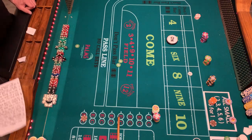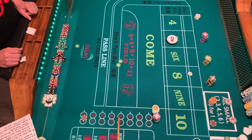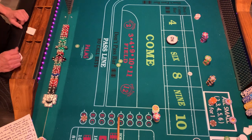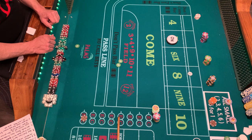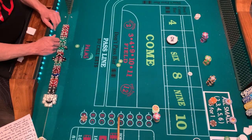Craps is the loudest, most crowded, popular, and intimidating game in the casino. No matter where you are, you always know where the craps tables are by the cheering — you can close your eyes and just listen. With that said, there's some table etiquette that needs to be followed. Table entry is probably one of the most important things.